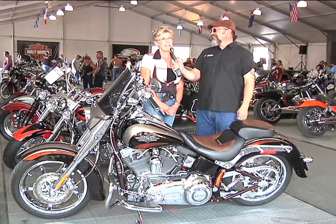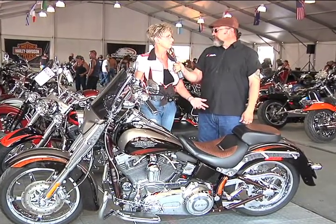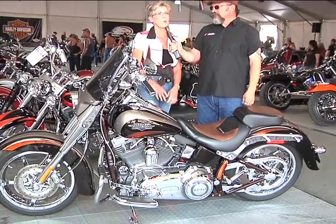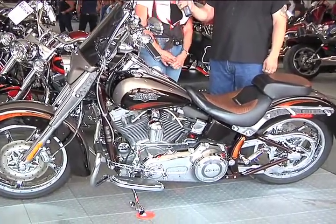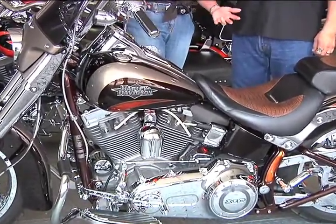So we did sell that, and about a week later we bought this CVO convertible. It's a Screaming Eagle. I picked the color — I wanted something different. And this is a work in progress.